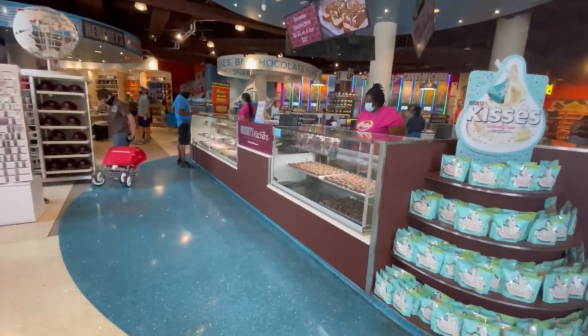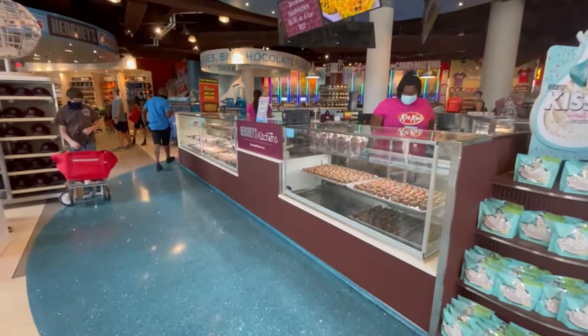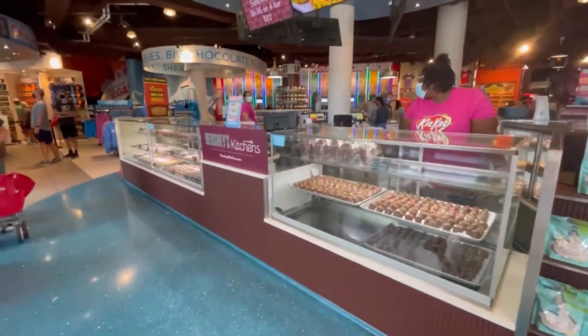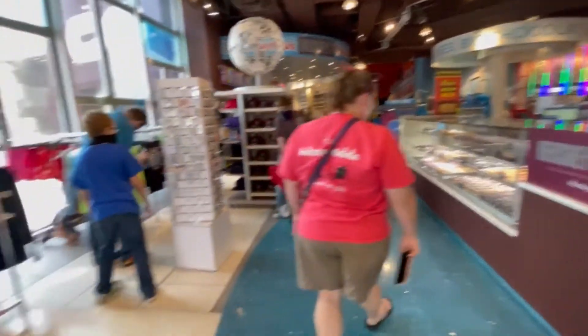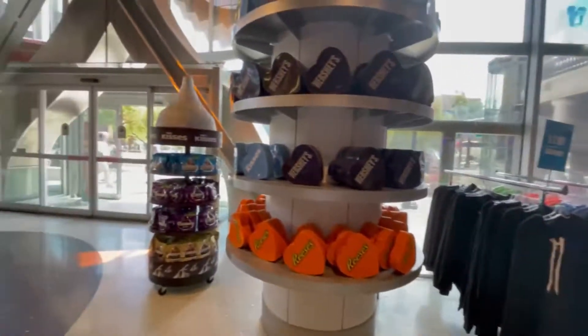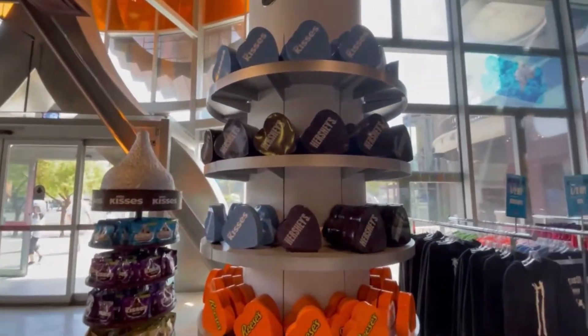They call it their Shows of Happiness. They have a thing called Hershey's Kitchens where they actually make desserts here, which is pretty cool. I'll go around and check that out in a little bit. Here are also some tins you can put everything in.